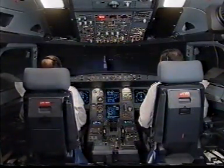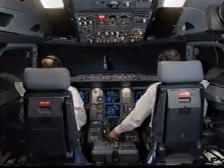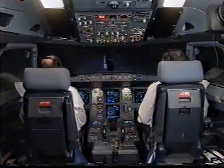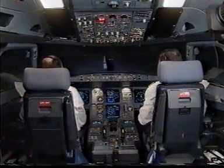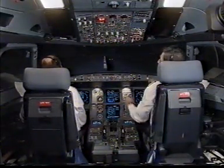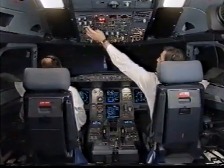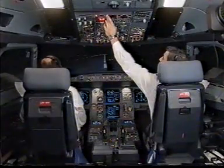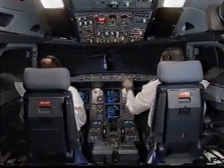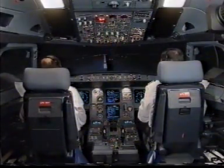Engine one fire. Engine master one off. Off. Engine one fire push button — push. Push. Agent one discharge. Discharge. Discharge. Agent two. Discharge.